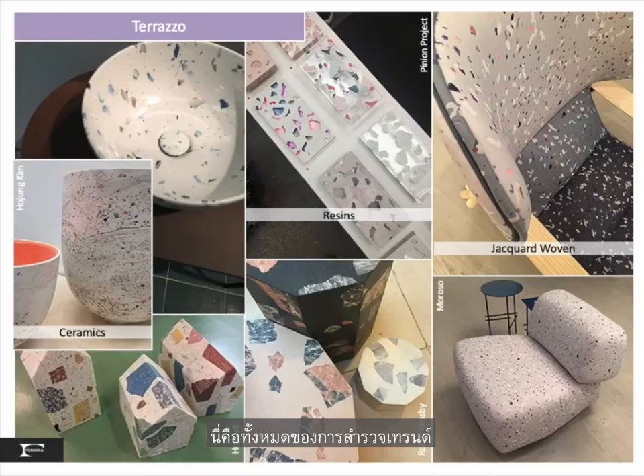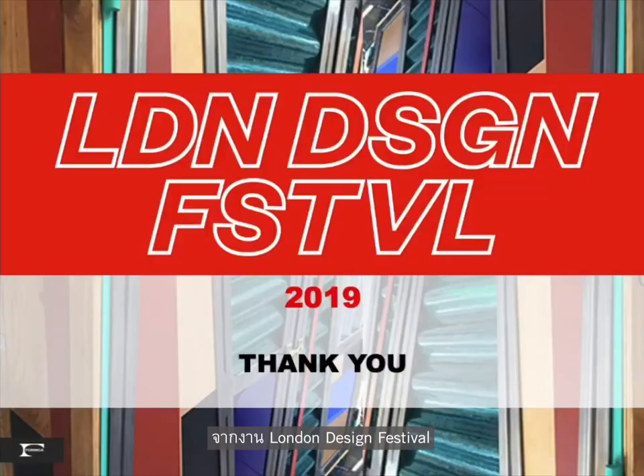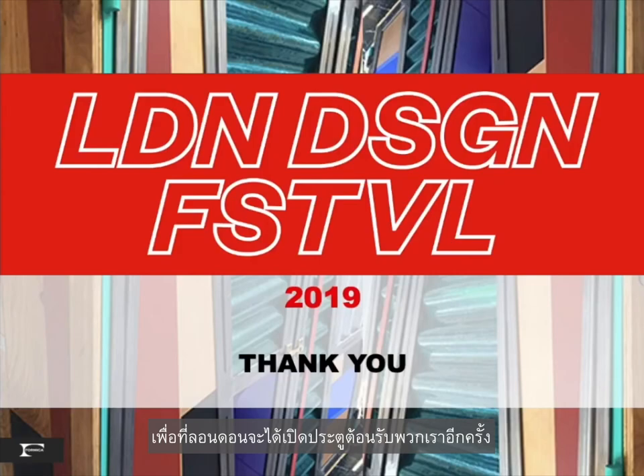That brings us to the end of our trend overview from the London Design Festival, September 2019. I am hopeful our world becomes more settled in the next few months so that London can open its doors this coming September, as our world is really missing all of our design inspirational shows and locations.